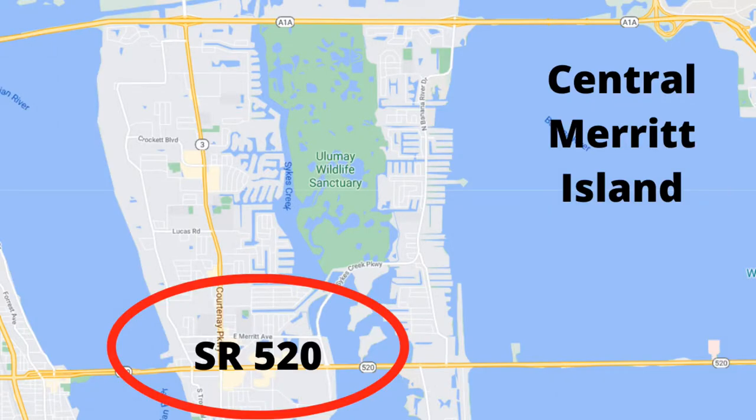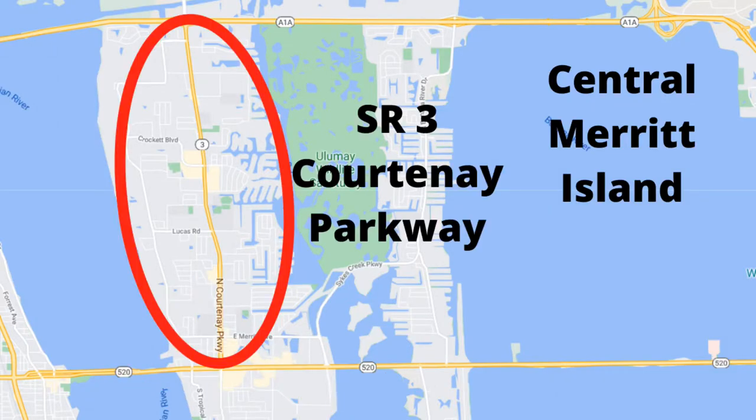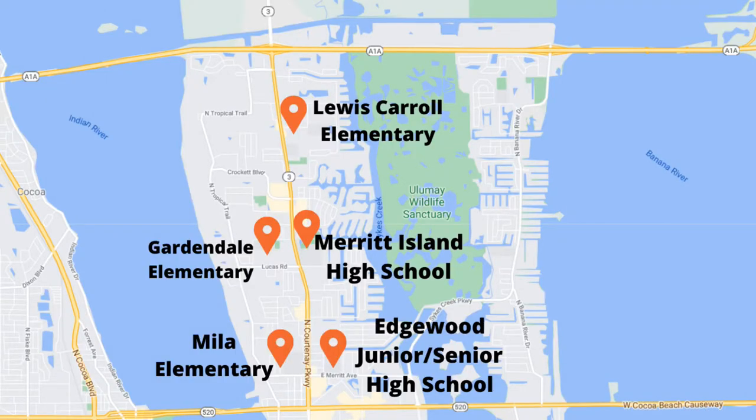Being in the middle of Merritt Island, your main corridors are either along 520 or Courtney Parkway, also known as State Road 3. These are also where all the commercial properties are — retail, restaurants, and office buildings. Merritt Island itself has 8 schools, 5 of which are in Central Merritt Island: Merritt Island High School, Edgewood Junior Senior High, Myla Elementary, Gardendale Elementary, and Lewis Carroll Elementary.